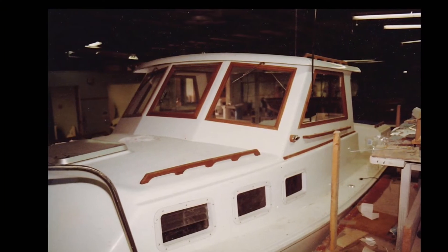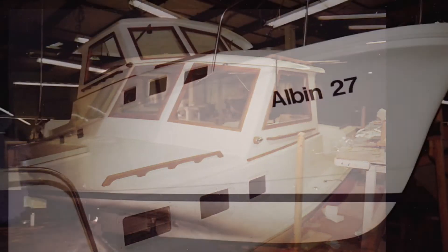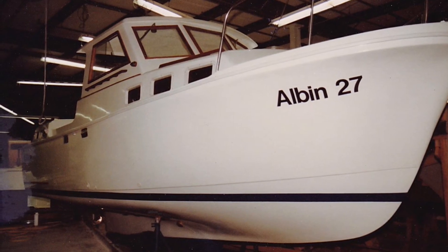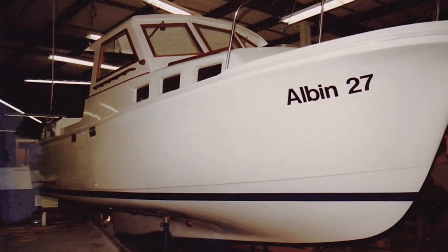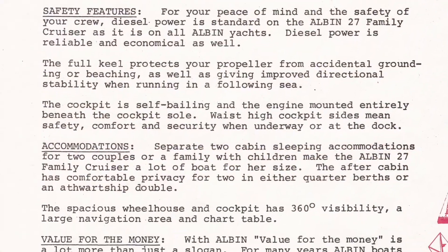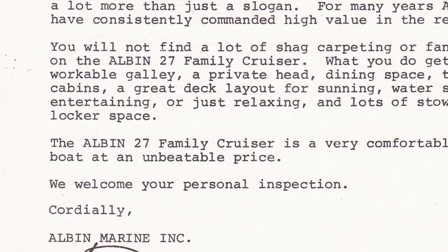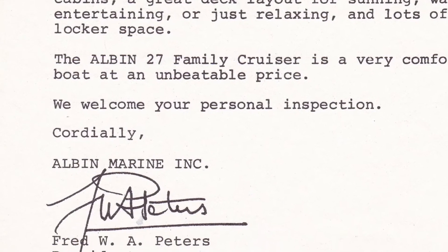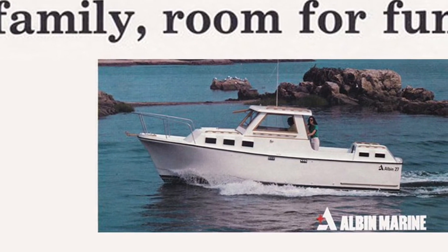Fred Peters then turned around and sold them. Later, Alban USA took those boats and tooled them up and got them ready to be produced in a number of yards in New England, especially in the Rhode Island and Connecticut area, and then began selling them across the country. There are about 500 to 600 of the Alban 27s ever sold.